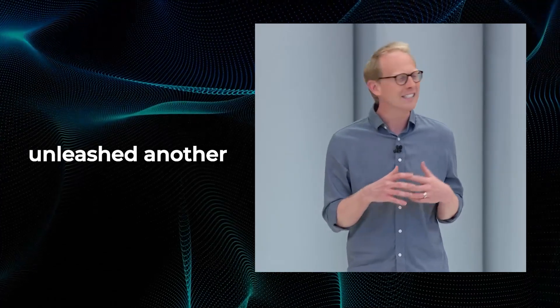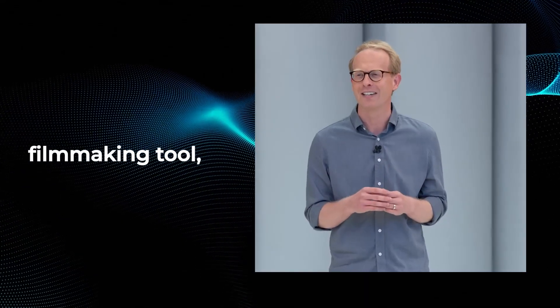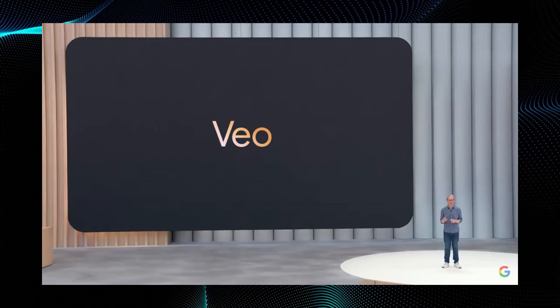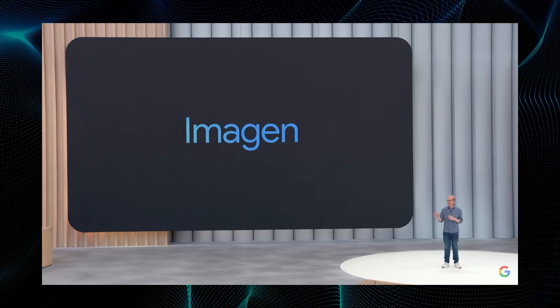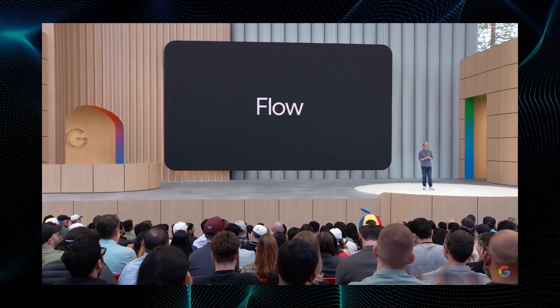We then took things one step further. Based on our collaboration with the creative community, we've been building a new AI filmmaking tool for creatives — one that combines the best of Veo, Imagen, and Gemini. A tool built for creatives by creatives. It's inspired by that magical feeling you get when you get lost in the creative zone and time slows down. We're calling it Flow, and it's launching today. Let me show you how it works.